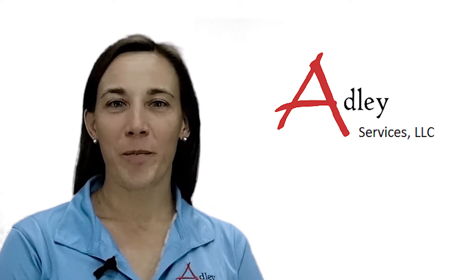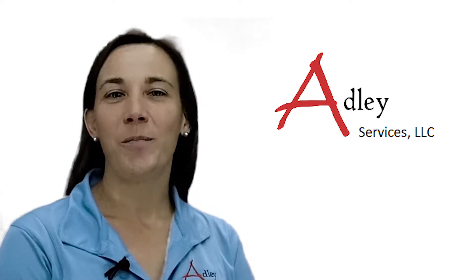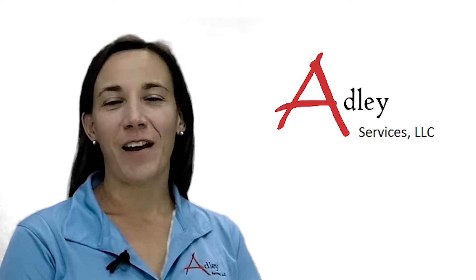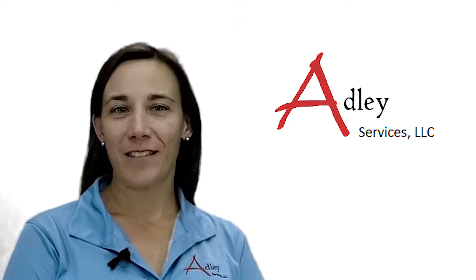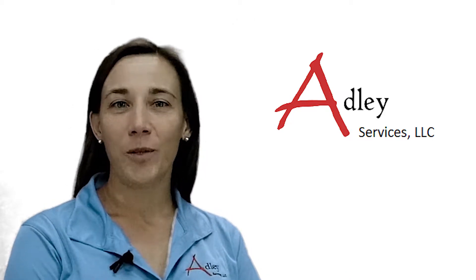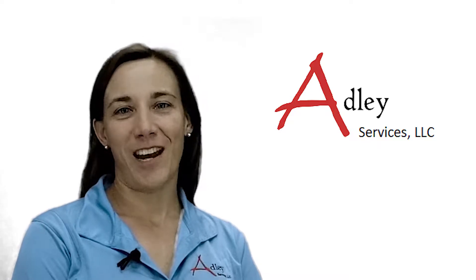Operators, have you been chosen for a PHA? I'm here to help you get prepared. I'm Susan Frizzell, the President of ADLI Services. I'm a Licensed Engineer and PHA Facilitator. I've got a few tips to help you get ready for your next PHA.